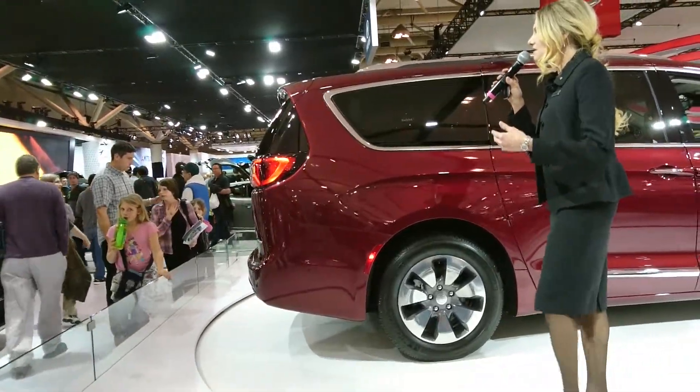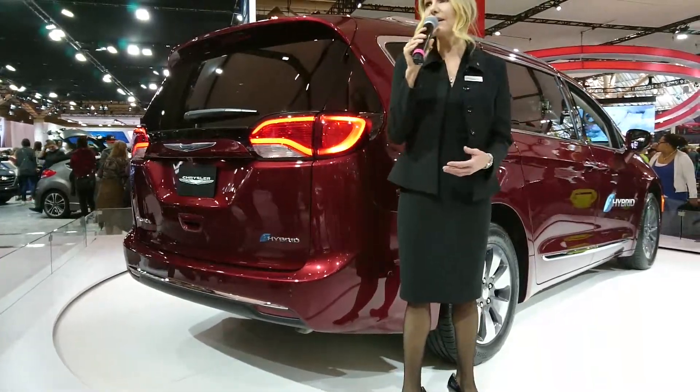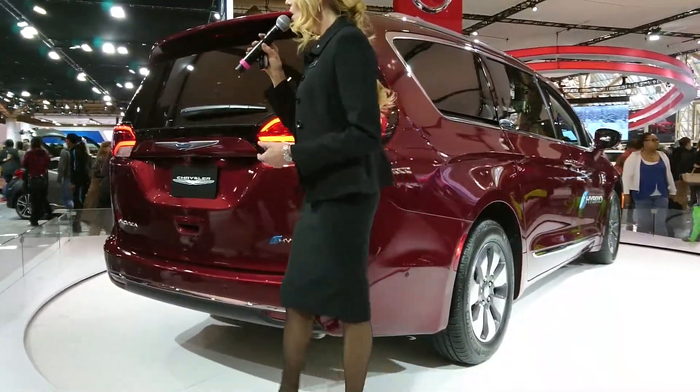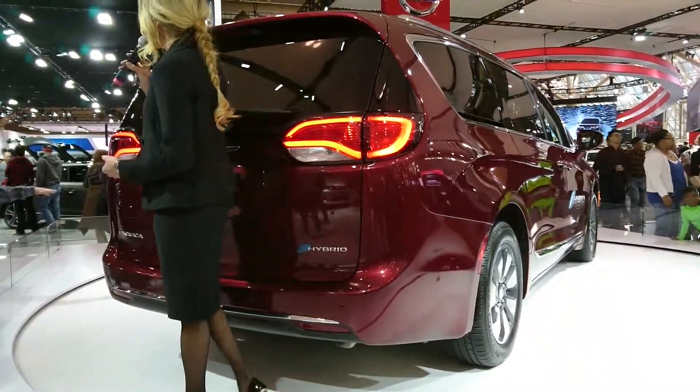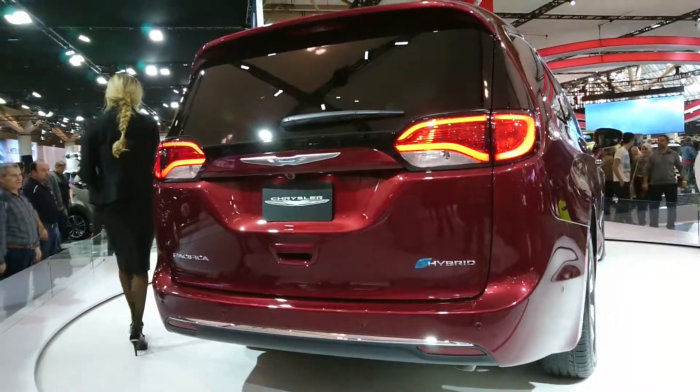The fully-charged 16-kilowatt battery allows you to travel up to a remarkable 53 kilometers in zero-emissions electric power mode, with a full recharge of the battery taking as little as two hours with the available Level 2 240-volt charger.